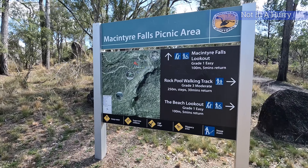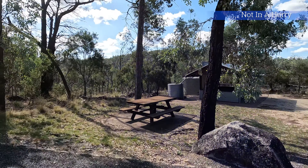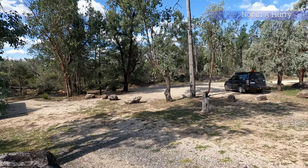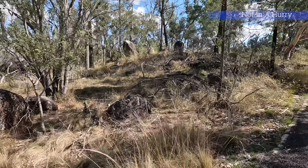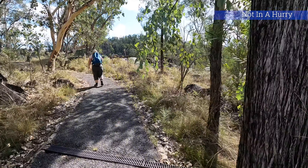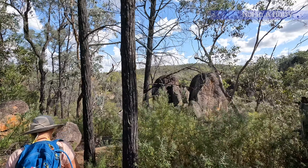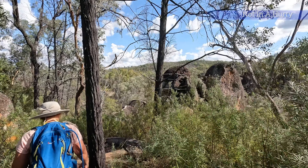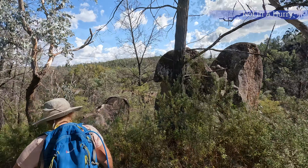There are a number of different walks at the McIntyre Falls location. The walk to the McIntyre Falls Lookout is only 200 metres each way on easy trails. Other walks go down to the beach lookout and rock pools, following similarly well-marked and made trails, though the rock pools and plunge pool track are steep, descending the height of the falls along a 600 metre long walking track.